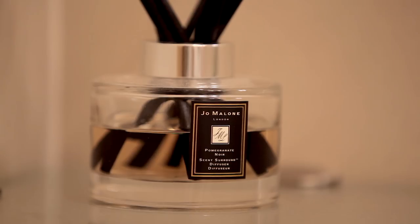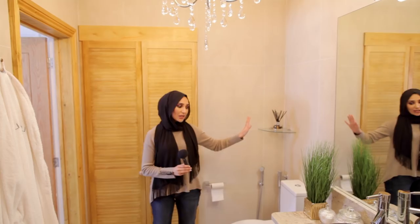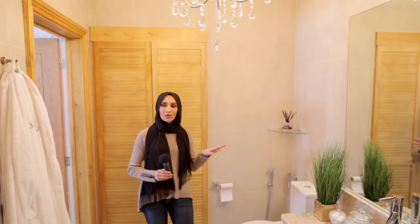As soon as you step in, you literally are met with this warm, inviting aroma, and that is courtesy of this Jo Malone reed diffuser — this is the Pomegranate Noir. I shared this with you in my bathroom haul video. If you want to know where anything is from in this video, go and check out my bathroom haul video because I did tell you where I got everything from, as far as the fixtures and the little bits and bobs.